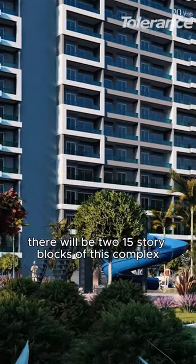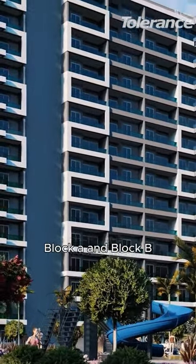Behind me, there will be two 15-story blocks of this complex — Block A and Block B.